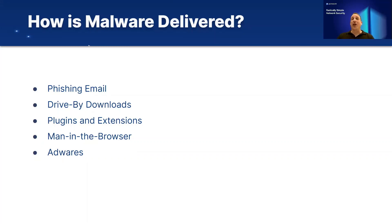Plugins and extensions added to browsers in many cases include malware and from there affect the entire machine. Man-in-the-browser attack is where a browser is essentially hijacked or infiltrated in a way that a third party has the ability to change the content being presented to the user, including injecting malware. And of course, ads that we see on different websites that, when clicked on, can initiate the downloading of malware to the device.